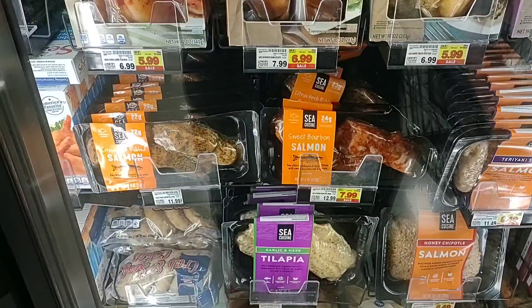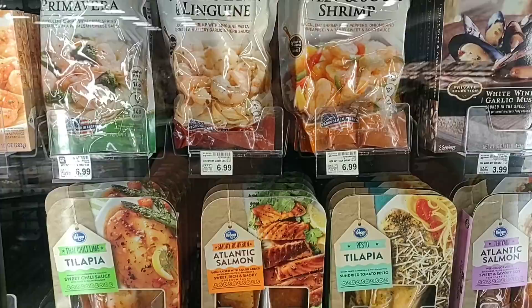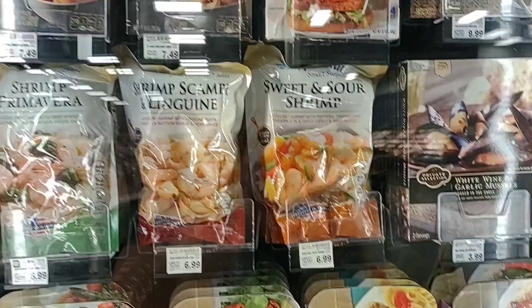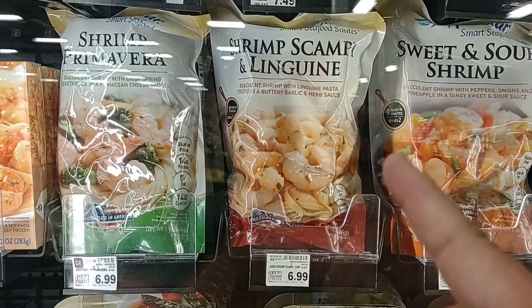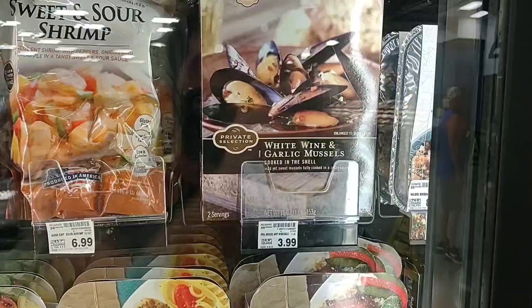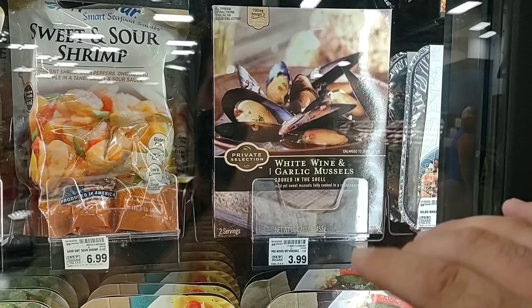We have gotten a lot of comments on seafood over the last month or two. The Smart Seafood sautés here are really good and actually a pretty good price — shrimp Primavera, shrimp scampi and linguine, and sweet and sour shrimp. All of these are $6.99 and will feed two people easily. It's been a while, but somebody was asking about mussels — this is the first time we've seen them in a while. They do have some here; that's the only mussels I've seen around here.